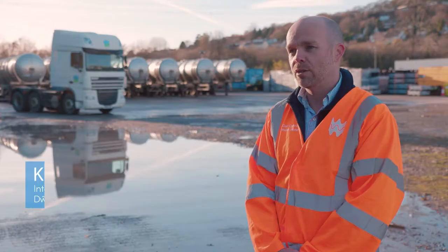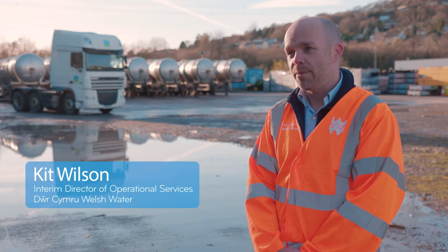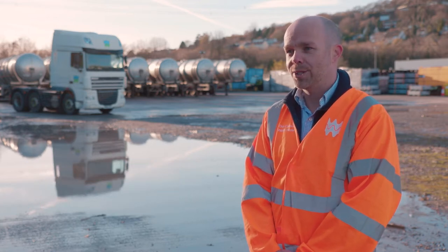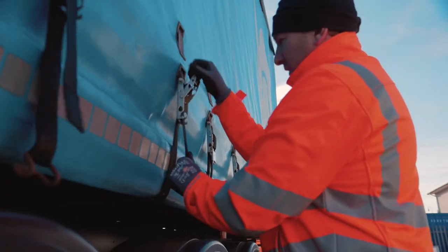I'm Kit Wilson, I'm the Director of Operational Services and part of my role is emergency planning — making sure that we're ready for all emergencies and particularly making sure we're ready for winter.